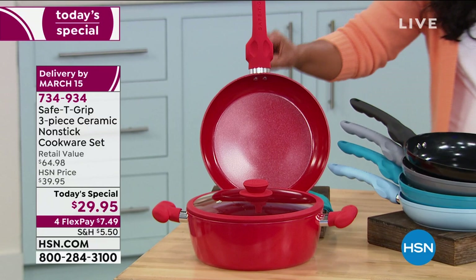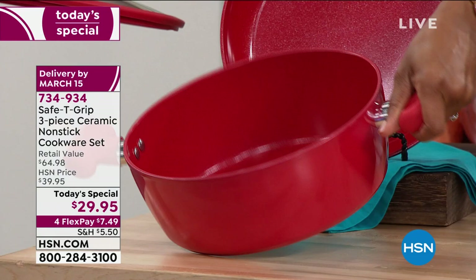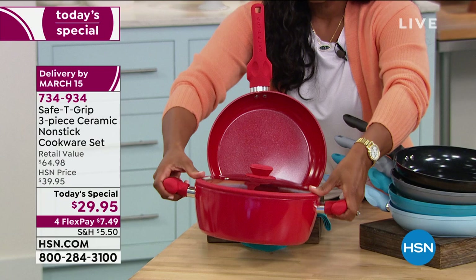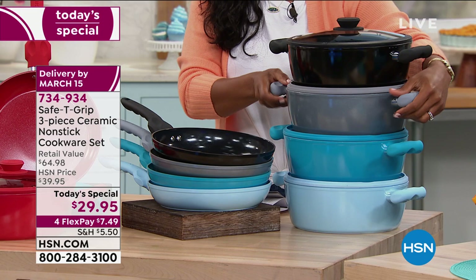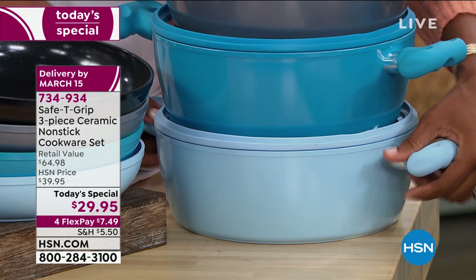You're also going to get this four-and-a-half-quart sauce pan, and then you're getting this great silicone-wrapped lid, which makes it easy for you to not only pick up with the Safety Grip, but it stays put as well. So this is the Today's Special — three pieces that you're going to use all the time. You just decide which color you want to bring into your kitchen. We have red, black, silver metallic, teal, and the newest color, icy blue. You're seeing them here on the four-and-a-half-quart sauce pan.